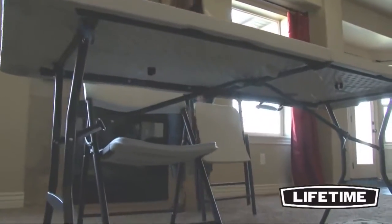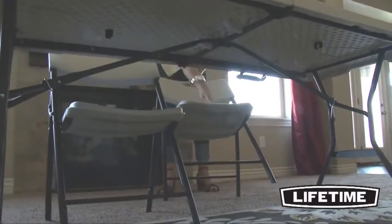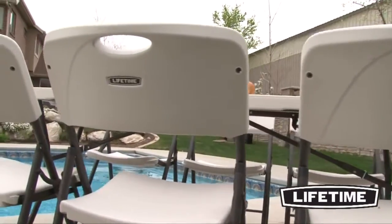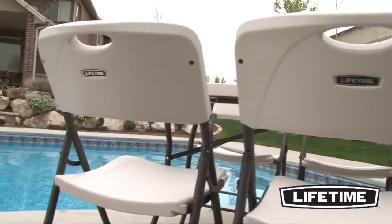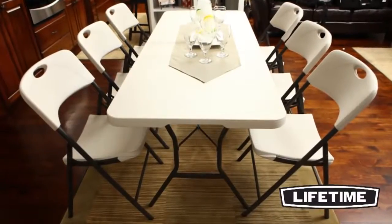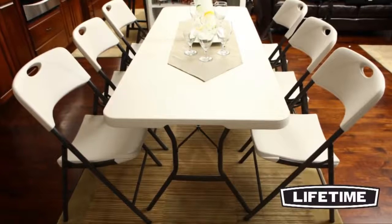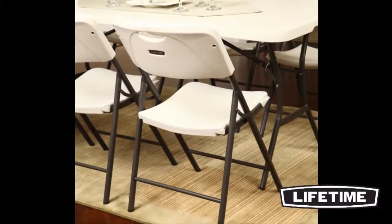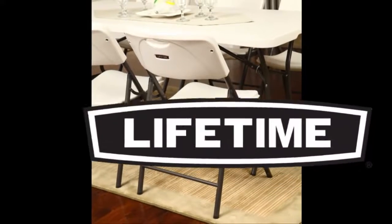Whether for use in an outdoor gathering or even an indoor lunch, you can take them to any location. Lifetime Contemporary Chairs are stain-resistant, easy to clean, and will not crack, chip, or peel. Perfect for banquets, offices, and at your next group gathering, our quality construction and comfortable contour designs have made Lifetime Chairs number one in the industry.